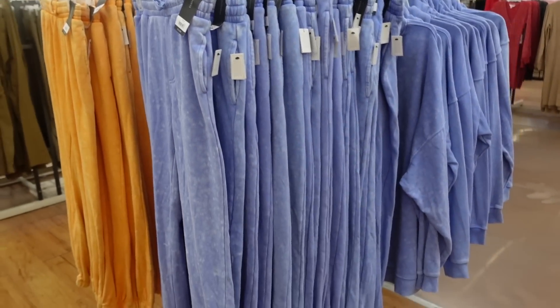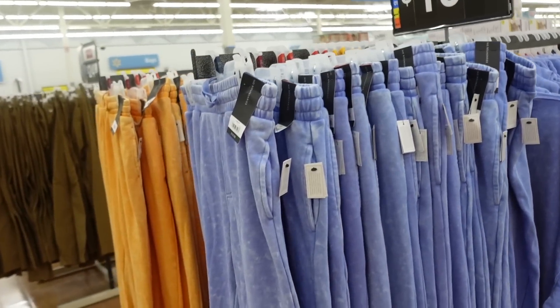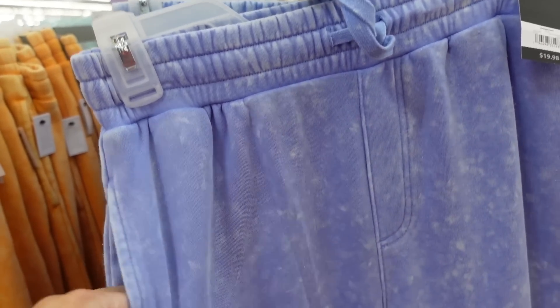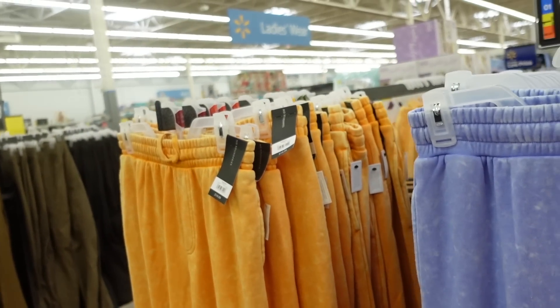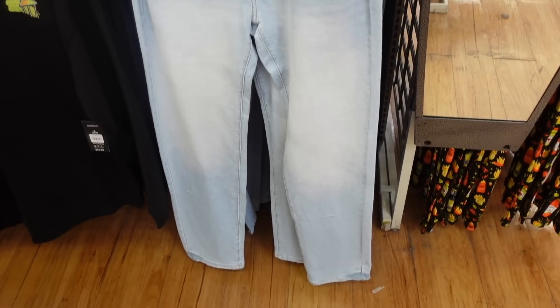In the men's section, the matching joggers to the No Boundaries hoodies. These have an acid wash look, elastic waistband, drawstring, seam detail with a side pocket, and a true jogger bottom with one pocket in the back. Available in blue and orange at $19.98.